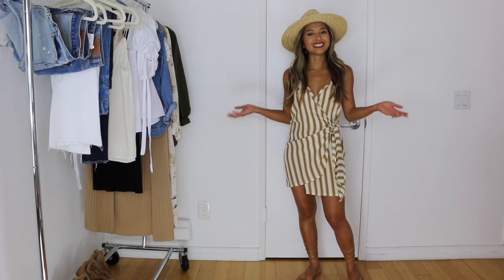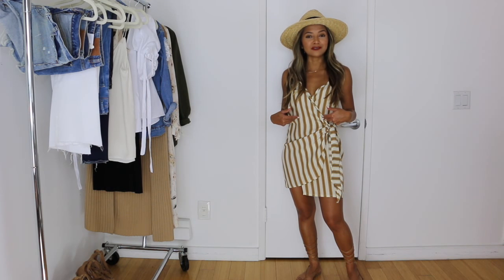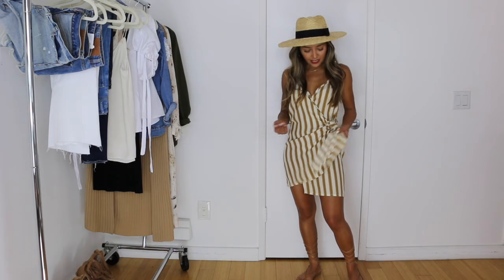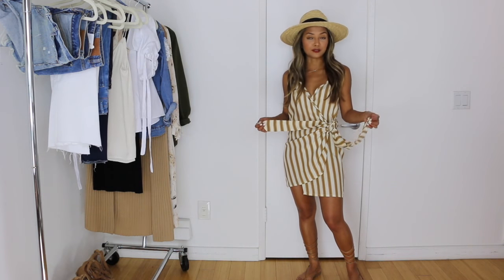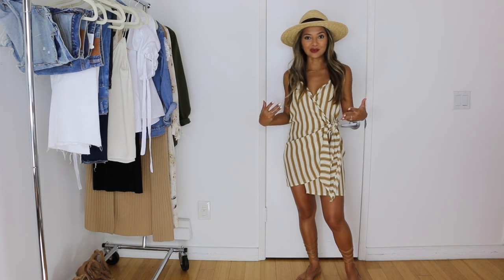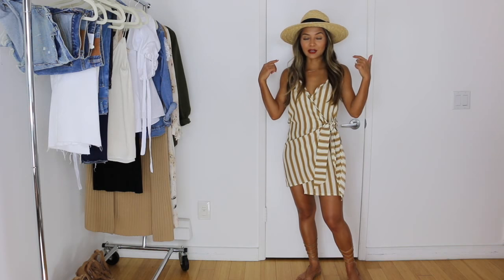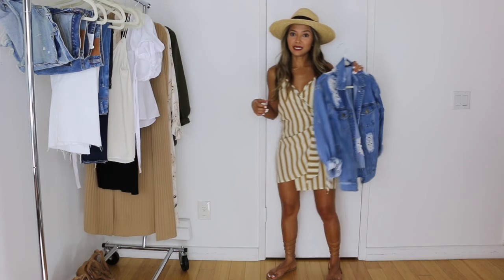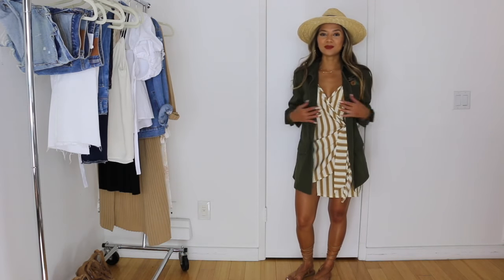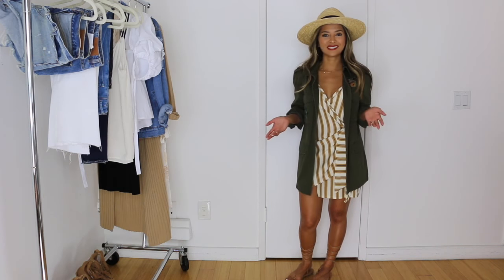Last but definitely not least, the wrap dress from Revolve — it's by Faithful the Brand — in a mustard yellow color that I'm treating as a neutral nude. You could wear this dress alone since the tie gives it a lot of character by itself, with or without the hat. I could definitely pair it with the denim jacket, or with the military jacket and play it up with some heels for a more dressed-up look.